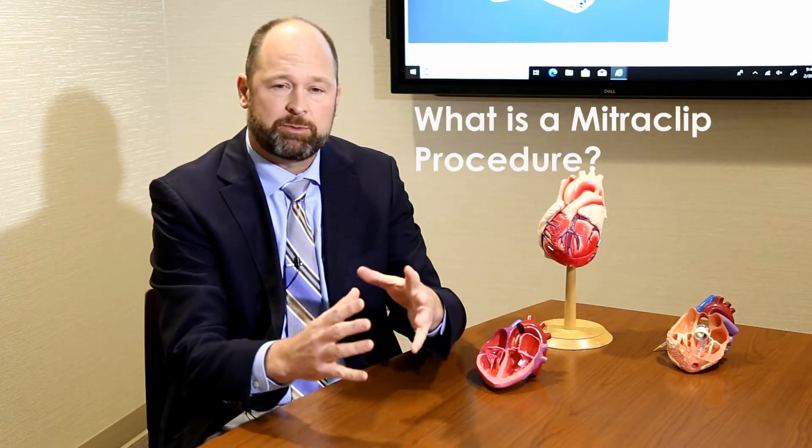MitraClip is a procedure done through a small tube in the leg. We go up and find the mitral valve and clip the leaflets together because they're not coming together. That clip then prevents the valve from leaking backwards.